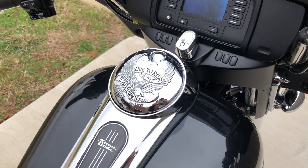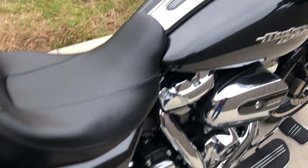It has the Harley gas cap cover, along with the one-touch saddlebag latches.